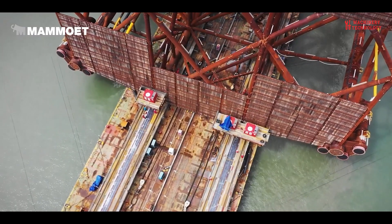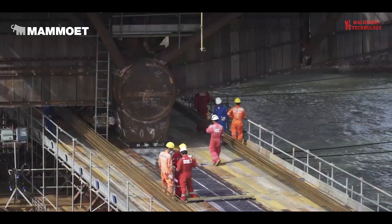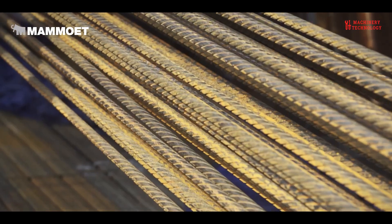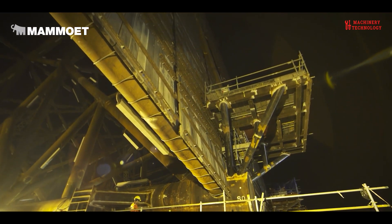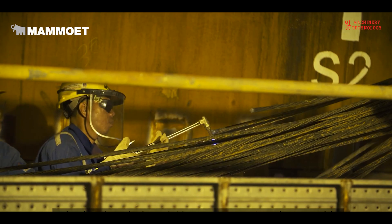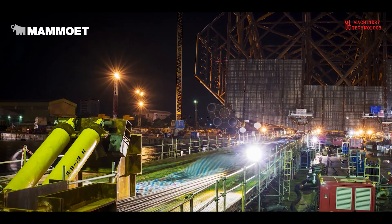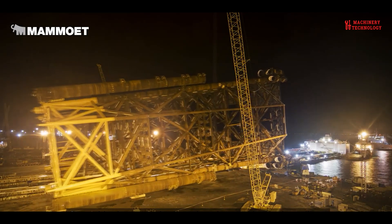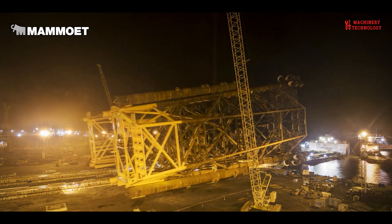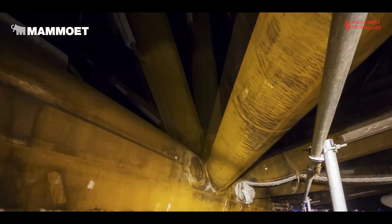The initial phase of the operation was the loadout of the 12,733-ton jacket. Mammoet's strand jacket system was used due to the structure's massive size, measuring 131 meters in length, 7 meters in breadth and 56 meters in height. The jacket was built with a launch truss and skid beams, using breakout jacks to initiate movement from the assembly position.